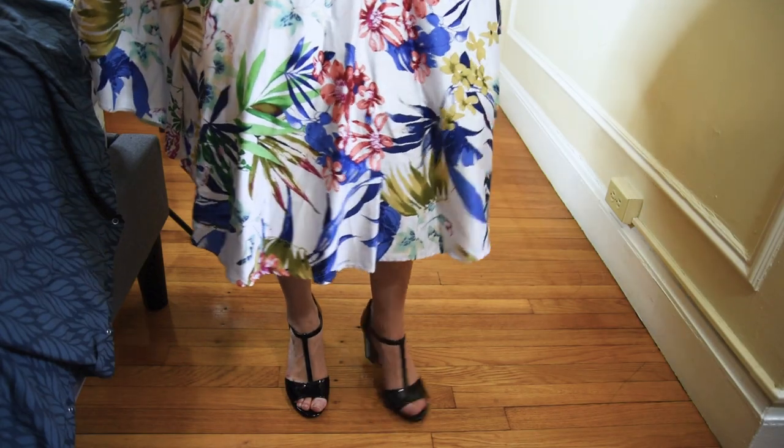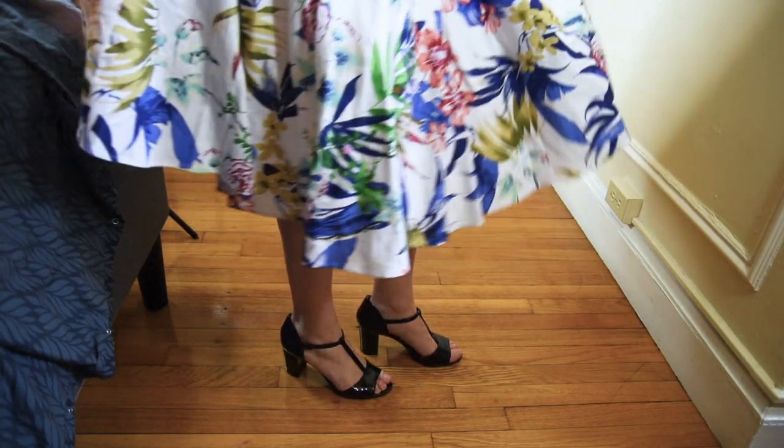Here is a close-up of the shoes — these look a little bit like dancing shoes and they're so freaking comfortable.